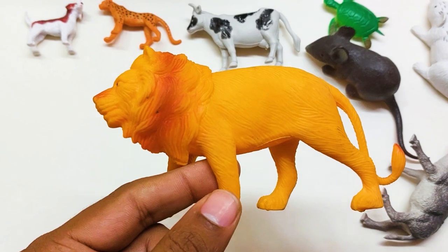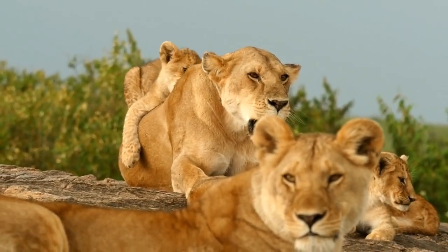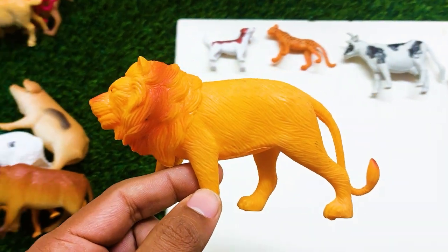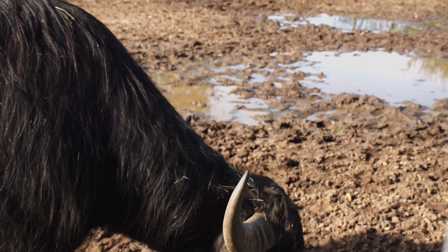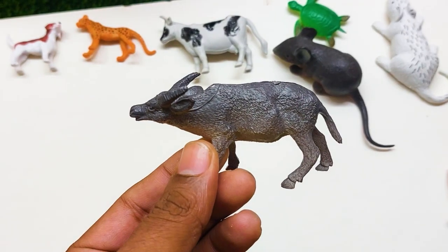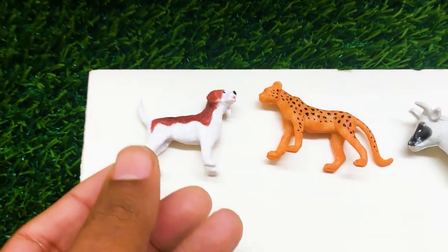Oh my god, what is this guys? This is a lion — a big size lion here. I'm collecting this lion also outside here. There is another one — what is this guys? This is a buffalo. Look at this. It's so nice and beautiful buffalo, and I'm collecting this buffalo also outside here.